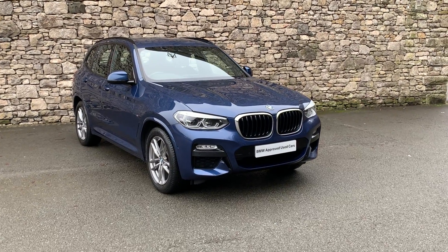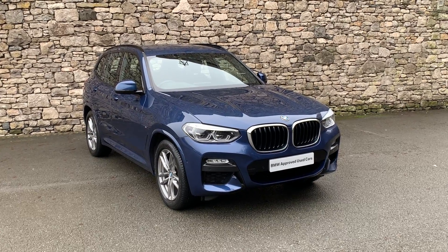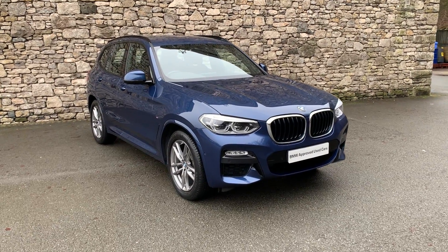Hello and welcome to BMW South Lakes. Today we have this stunning BMW X3 M Sport. It's a 2-litre diesel model, 69 reg, and it's covered just less than 37,000 miles.